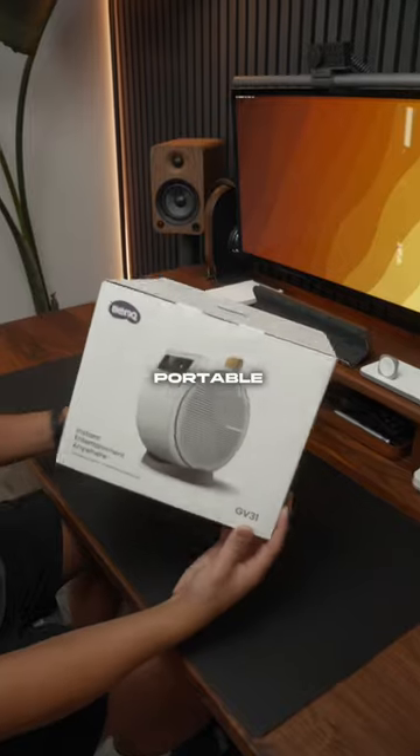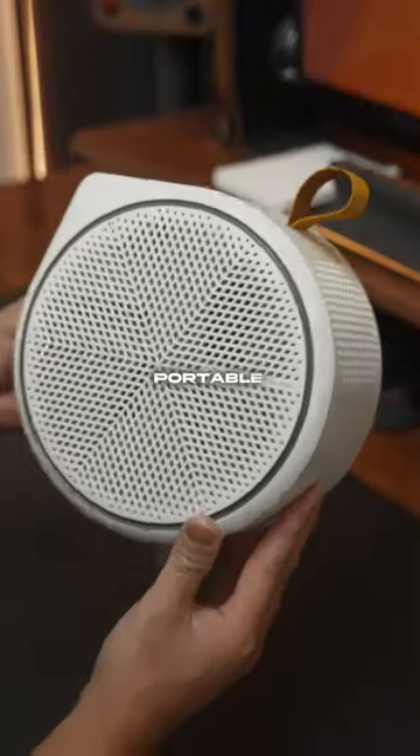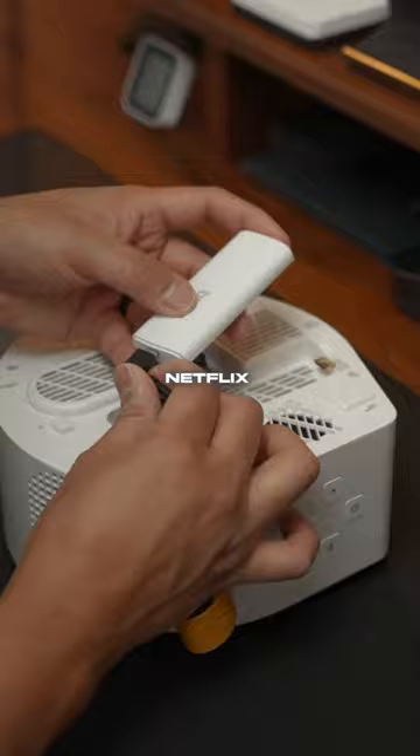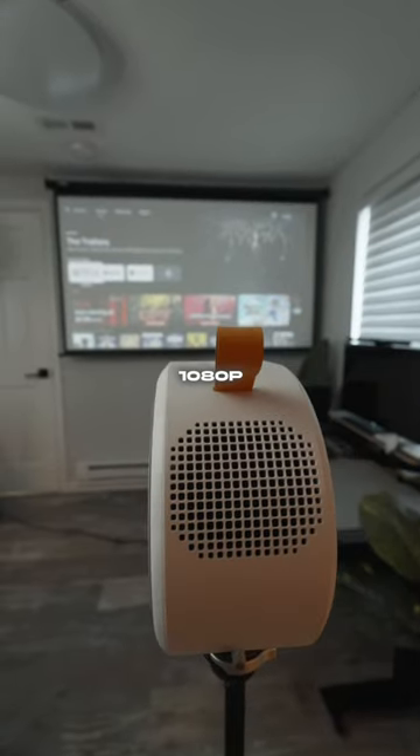This might just be the most versatile portable projector. This is the BenQ GV31 — a sleek portable projector with up to three hours of battery life. It comes with built-in Netflix, YouTube, and can project up to a 120-inch display at 1080p.